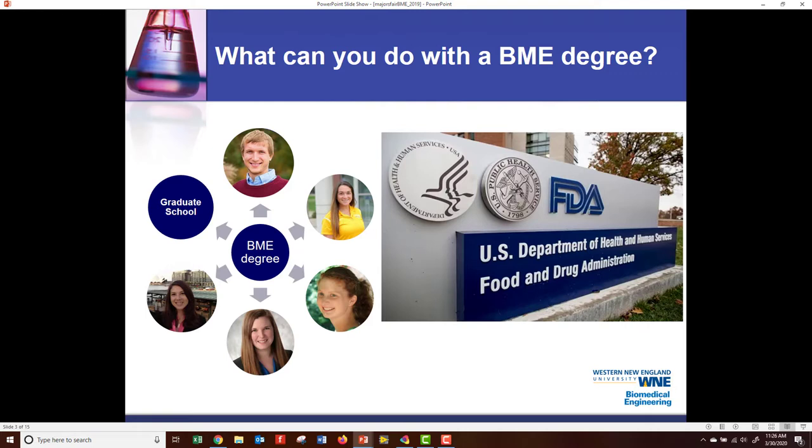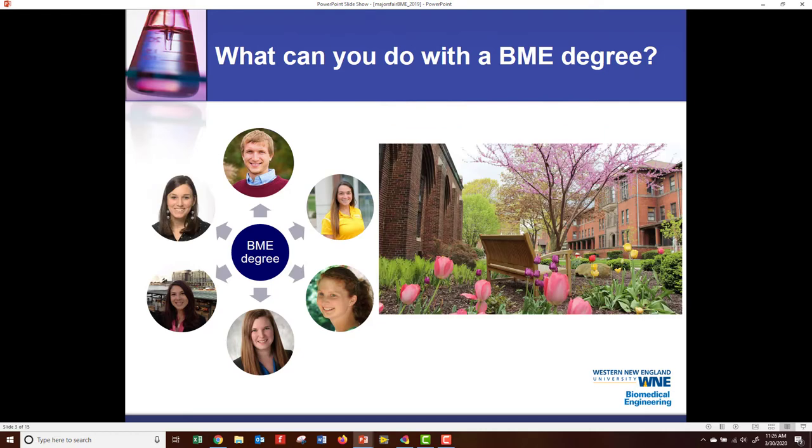Lastly, you can go on to graduate school. Eriko Yoshimoro went to graduate school, got a PhD, and now she's a math professor and also a bioinformatics researcher.